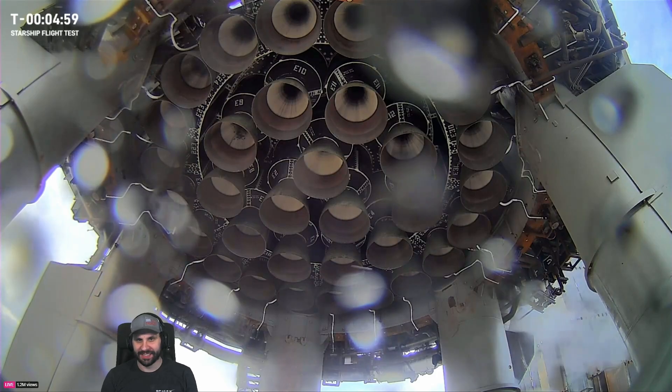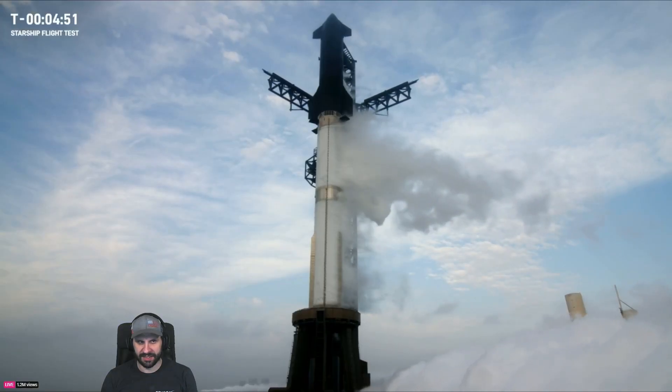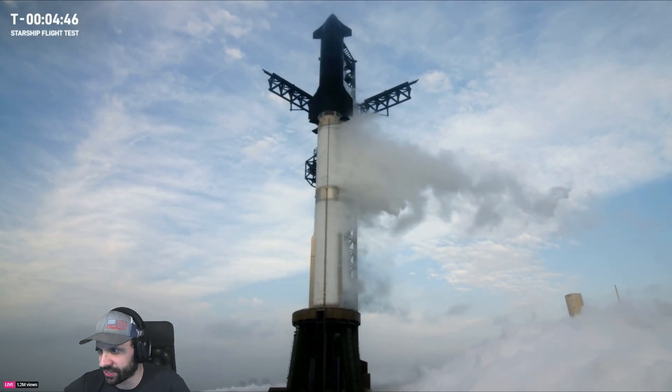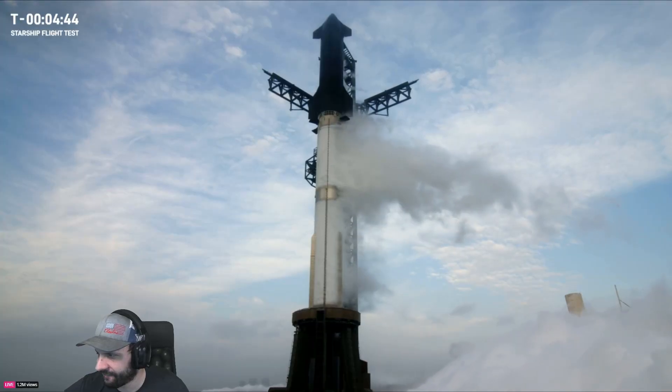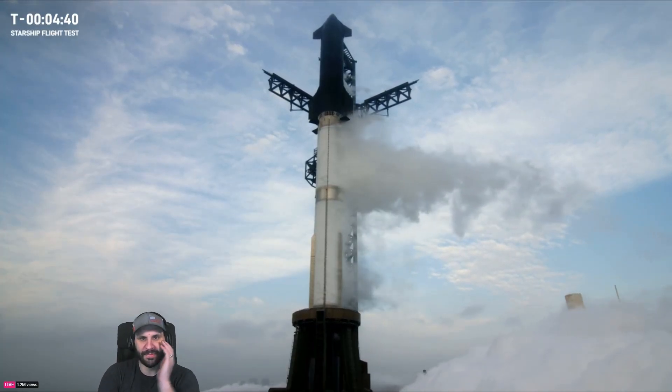Five minutes. In the next few minutes, we'll get the final guidance system alignments, some final thrust vector control on the booster checks, and all that will be performed. If we need to hold, we have a hold gate built in at T-minus 40 seconds where we can hang out. It sounds like today we'll have about 15 minutes to hold at T-minus 40 if we need to.